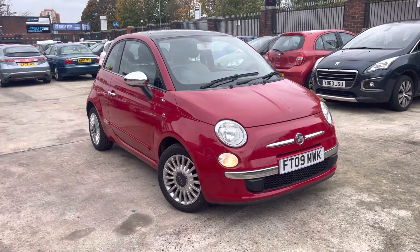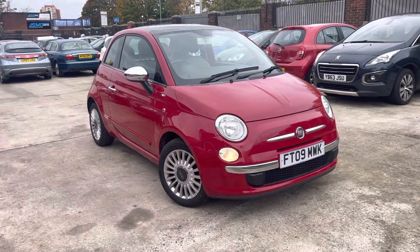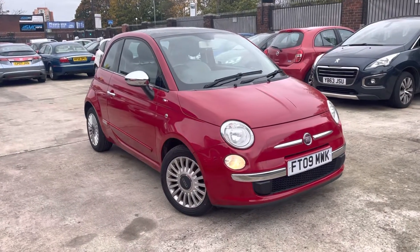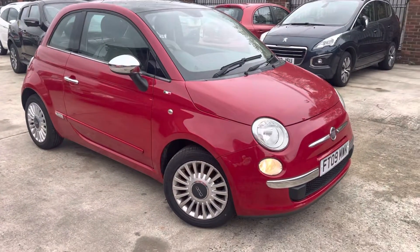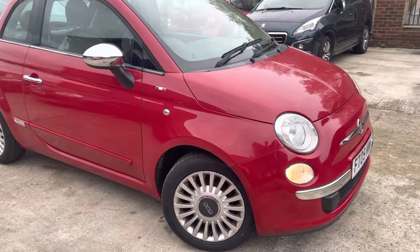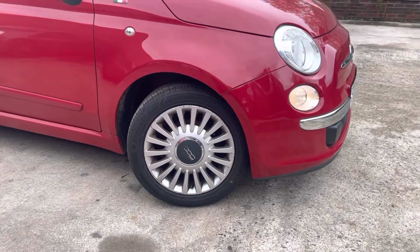You've got full service history with the car as well, and an MOT till July 2023 with no advisories on that MOT either. A lot going for this car — it obviously drives really nice and the bodywork is in very nice condition. All the tires are in good condition.